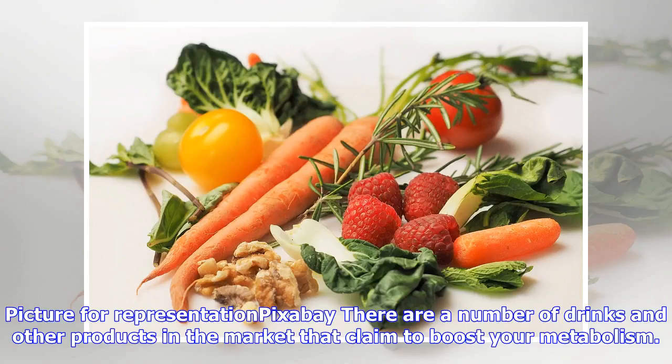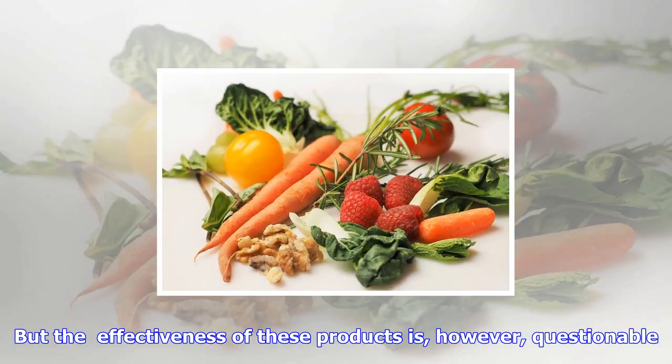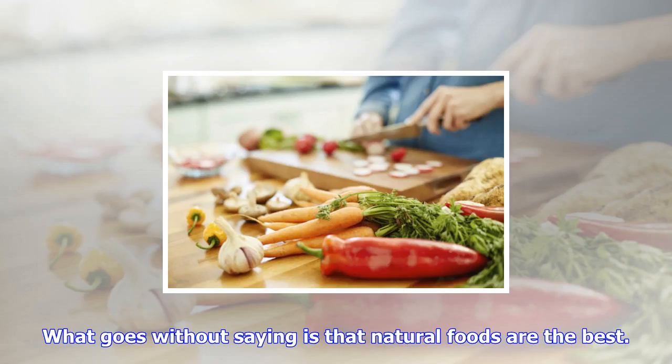There are a number of drinks and other products in the market that claim to boost your metabolism, but the effectiveness of these products is however questionable. What goes without saying is that natural foods are the best.